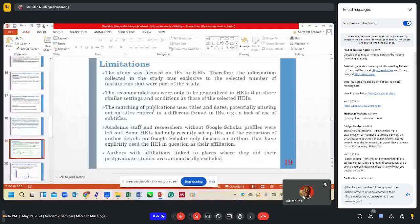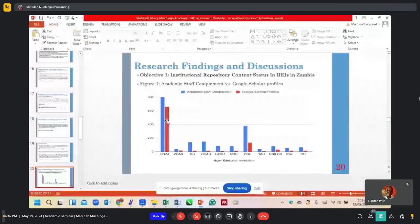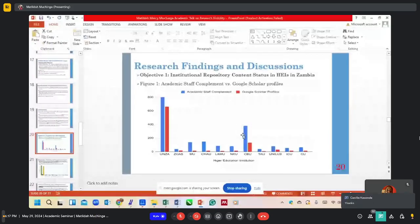The results: this table highlights the institutional repository content status in higher education institutions in Zambia, showing staff complement versus Google Scholar profiles. For UNZA, the data represents 800 academic members of staff against the number with Google Scholar profiles. The same comparison applies for Zika, Mulungushi, Chalambana, LAMU, Kwame Nkrumah, CBU, Texila American University, UNAS, ICU, and Cavendish University. Through this table, you can see that some institutions like CBU have many academic members of staff but a much smaller number with Google Scholar profiles.